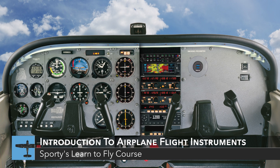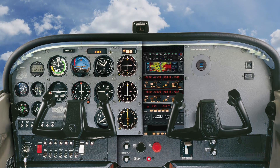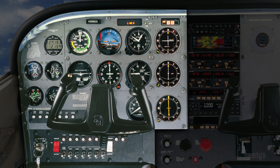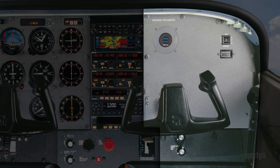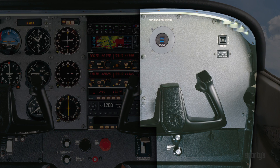We'll start by looking at the layout of the conventional instrument panel in a Cessna 172, which is roughly divided into three areas. On the left are the flight, navigation and engine instruments, electrical switches, and circuit breakers. The radios, engine controls, fuel controls, flaps, and trim are positioned in the middle within reach of either pilot. On the right are the cabin environment controls, hour meter, and space for options.